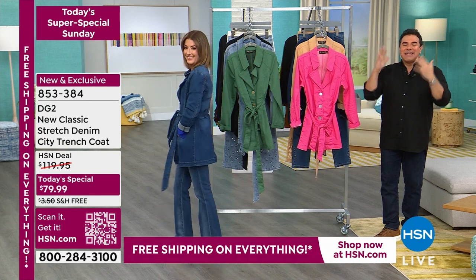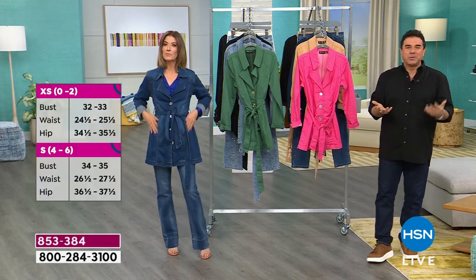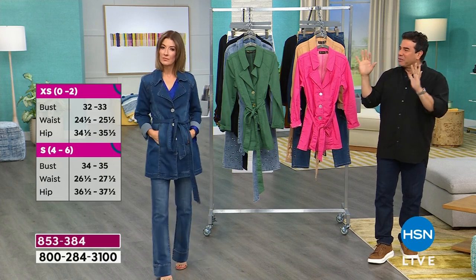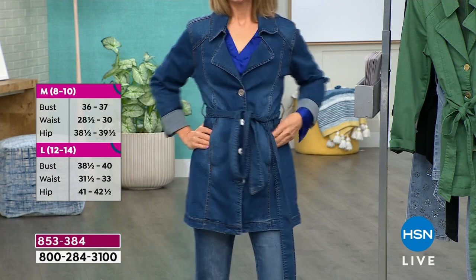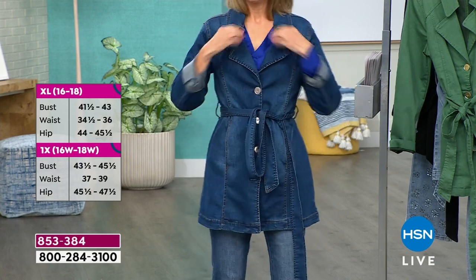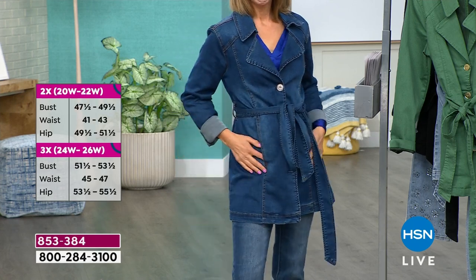My favorite part about this jacket is that it's not a technical fabric — it's a denim, so it's something you can wear three or four times a week. You don't have to baby it or fuss with it. You can throw it on and throw it in the wash. The more you wash it, the more you wear it, the better it's going to get. But it looks polished, it looks exquisite, and the cut and style are exceptional.